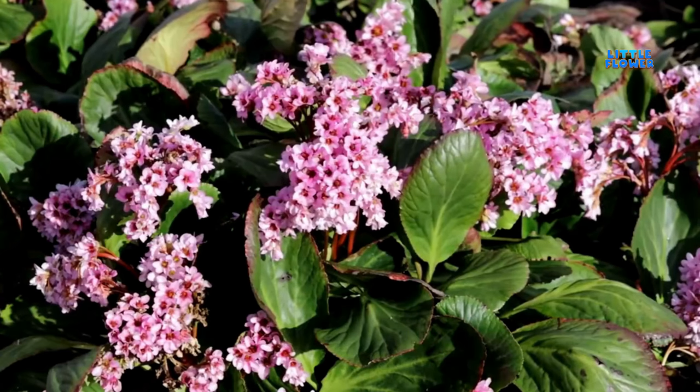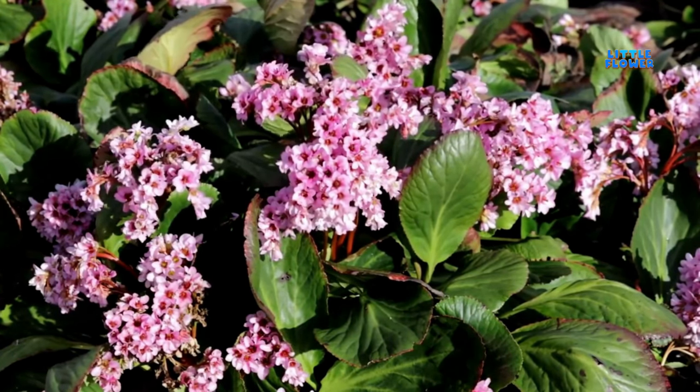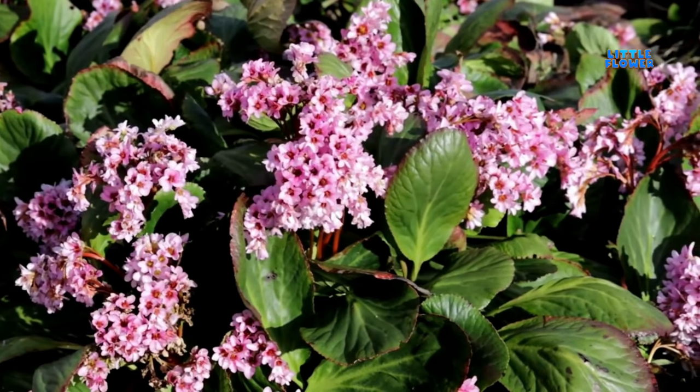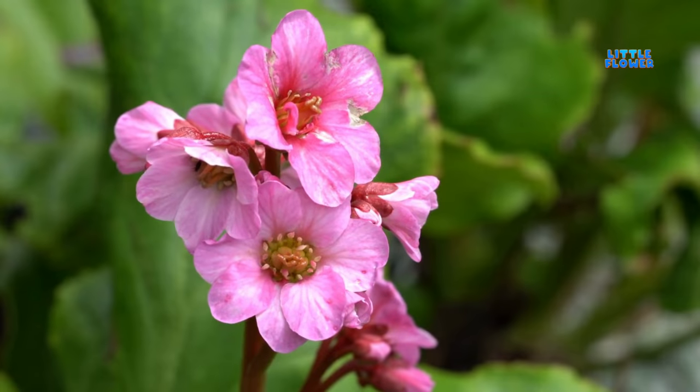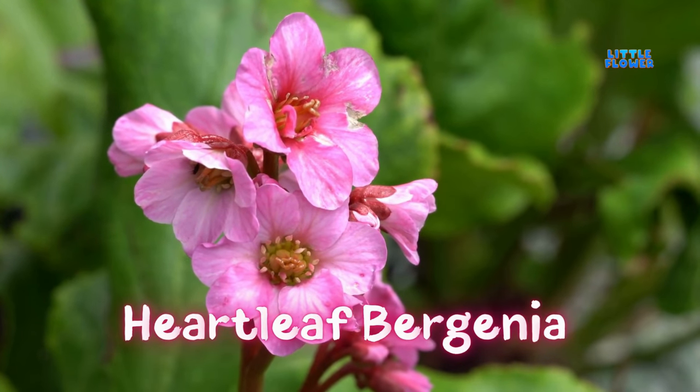The flower has large rosettes of glossy, leathery, gently toothed, dark green leaves that are heart-shaped at the base. And the plant name is hardleaf Virginia.